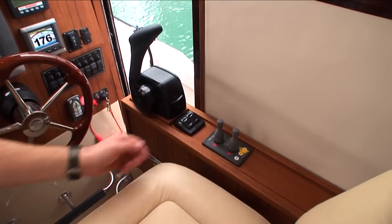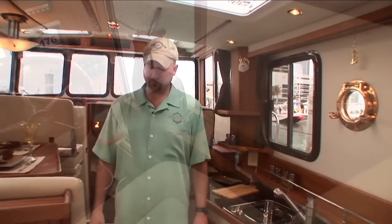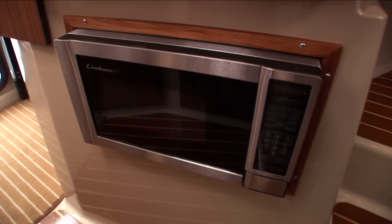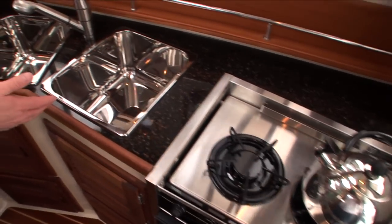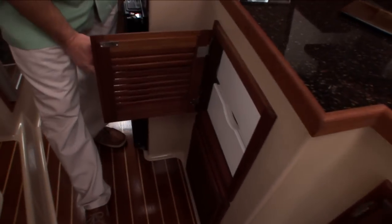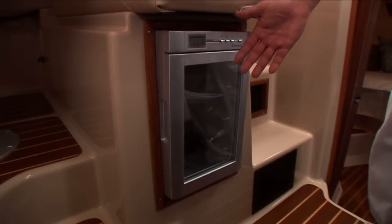Bow thruster and stern thruster are standard. The R29 is standard with a 2500 watt inverter with four batteries, which allows you to run the microwave without the generator. It's also standard with a propane stove and oven, dual sinks, plenty of galley storage with nice pull-out drawers, and a wine cooler.